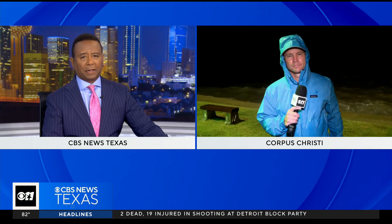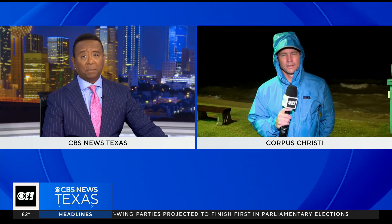We want to get out now live to our Jason Allen. He is in Port Lavaca. It sounds like, at least what I'm hearing in my ear here, Jason, that rain is picking up there where you are. Yeah, Steve, it's probably in just the last 15 minutes or so that we've had some of the heaviest rain bands yet work their way in here to Port Lavaca.